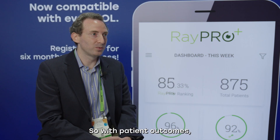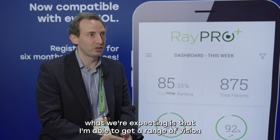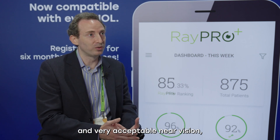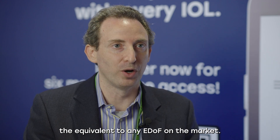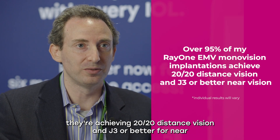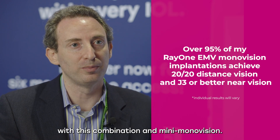With patient outcomes, what we're expecting is a range of vision where you're going to have excellent distance vision — 20-20 — and very acceptable near vision, maybe not J1+, but J3 or better, equivalent to any EDOF on the market. And I'm seeing that in 95-plus percent of my patients, where they're achieving 20-20 distance vision and J3 or better for near with this combination in mini mono vision.